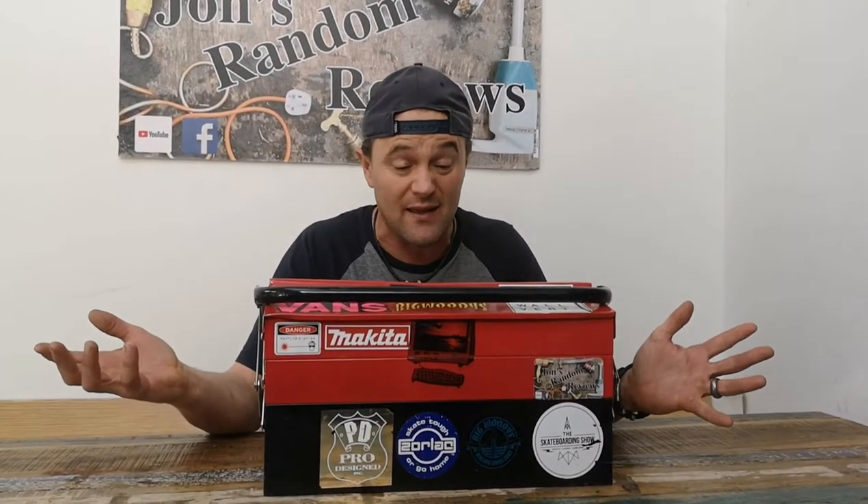Hi, welcome back to John's Random Reviews. Today we're going to talk about toolboxes — more specifically, my toolbox. This is my day-to-day working toolbox. I'm a plumber. I've been plumbing 34, 34 and a half years. I'm a domestic plumber. I do a little bit of commercial, but mainly I'm in and out of houses and places like that.